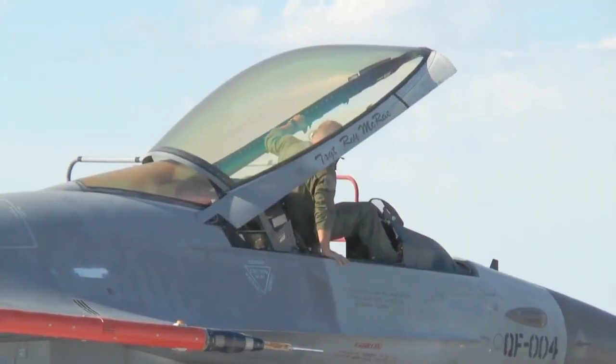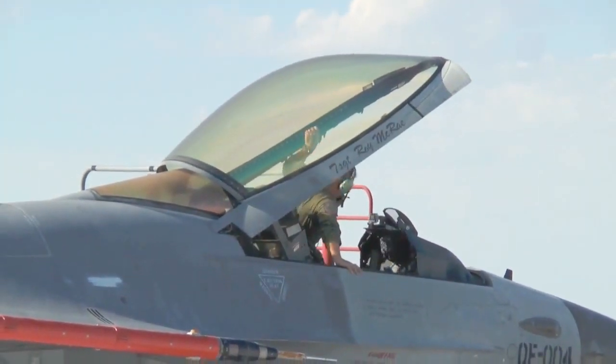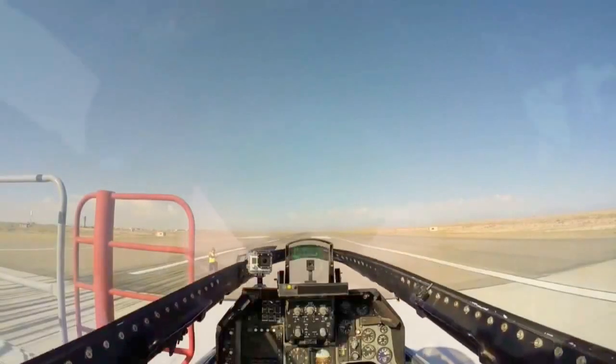They go through a lot of tests to make sure everything's working well. And then once they're ready, McWilliam exits the cockpit, gets out, and she's ready to fly by herself.